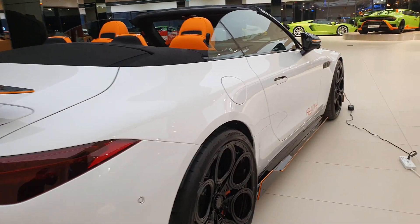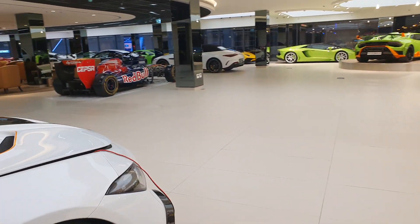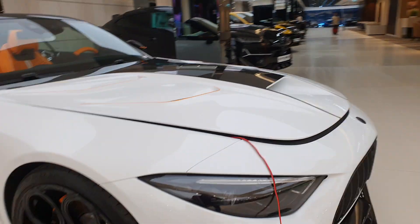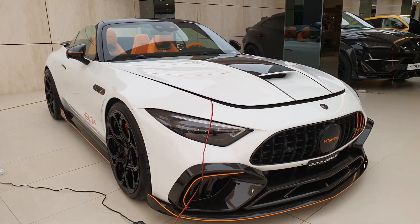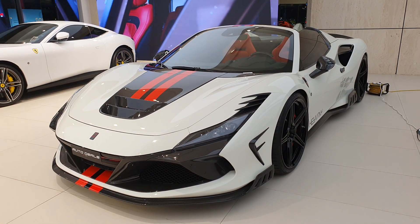This showroom also has a Rolls-Royce Cullinan and a Range Rover by Kivani. If you want to check out more Kivani videos, head down to the video description for names and links. Let me know what you think about Kivani's body kits — and would you go for a Kivani body kit if you ever had a Ferrari F8 Coupe or Spider?